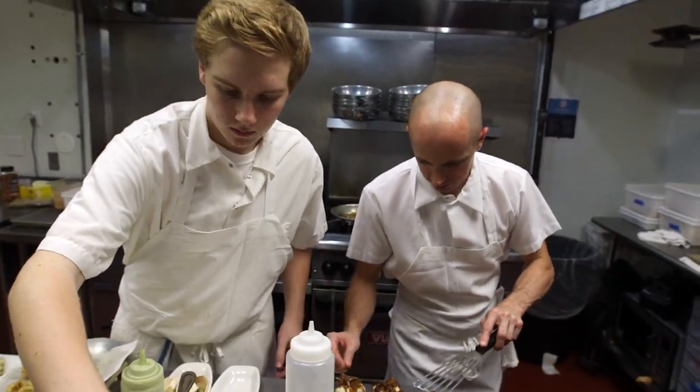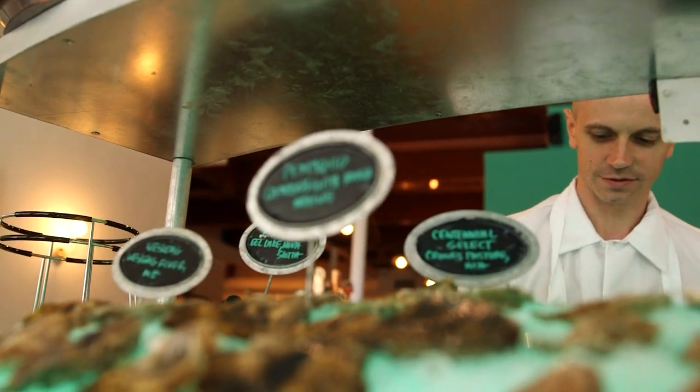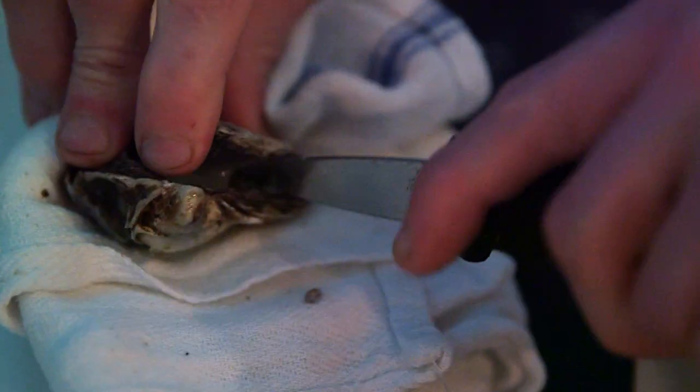Chef owner Matt Lewis is one of the top culinary talents in the Granite State. And at the Franklin, he's shucking at the top of his game. We wanted to open an oyster bar, and we wanted it to be a neighborhood oyster bar. It's a lot of fun here.